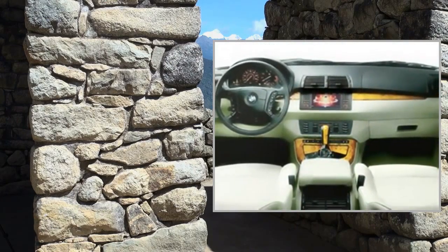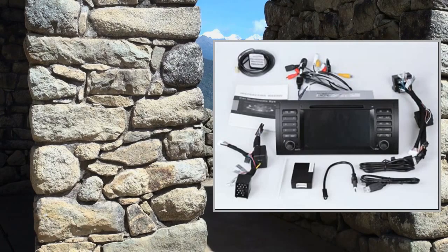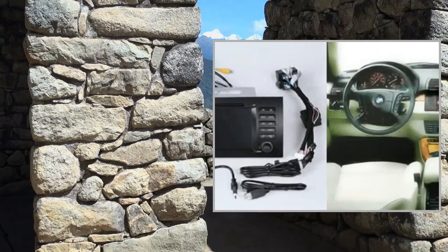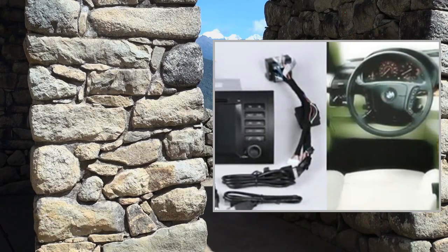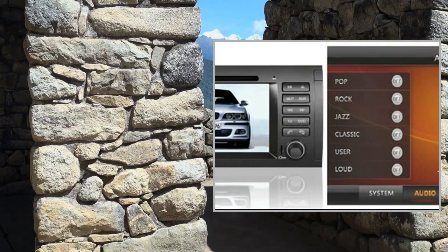iPhone and iPod control: Yes. Additional features include built-in speaker, motorized slide-down face, anti-shock, and electronic-mechanical steering wheel control. Operation temperature: -10 to 50°C. Storage temperature: -20 to 75°C. Rear-view and Canbus function: Yes.